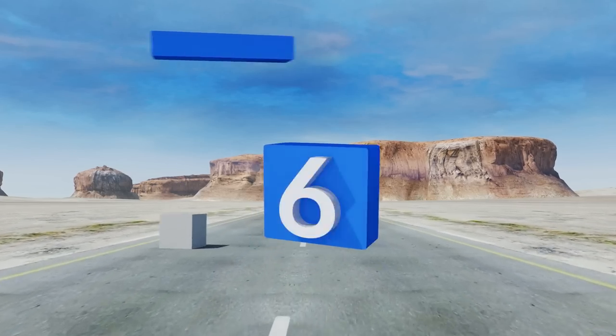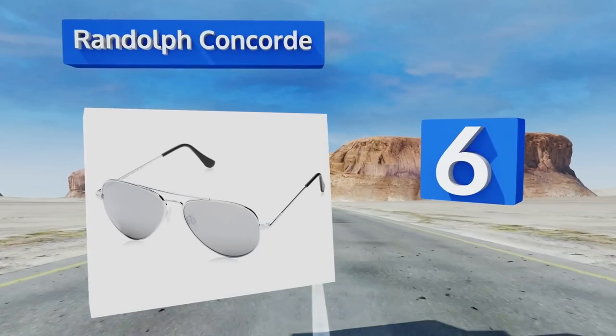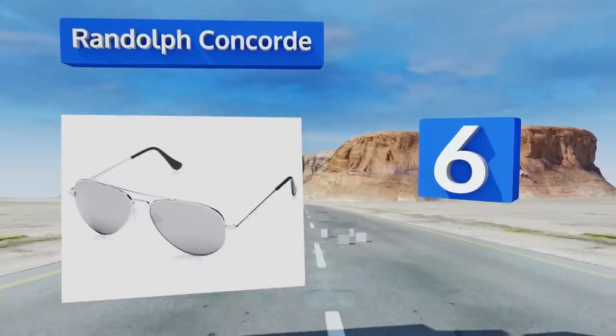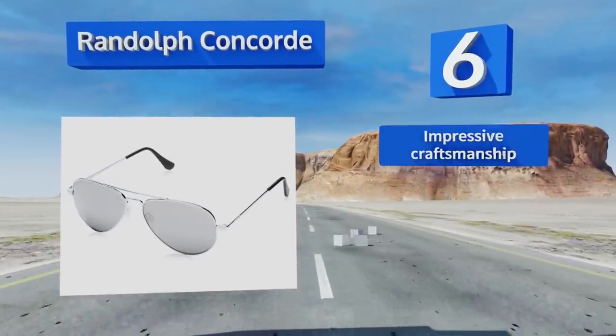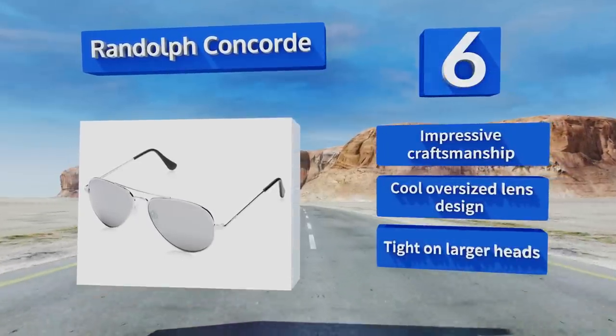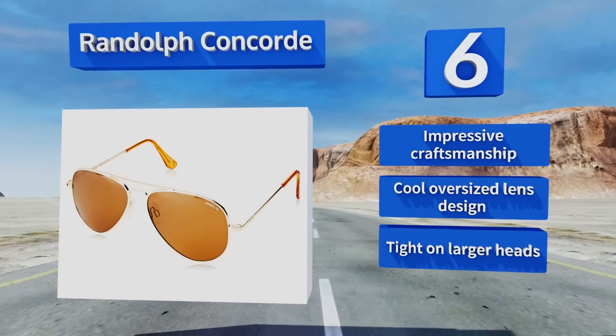Moving up our list to number six, whether you're a pilot or simply like the masculine sporty look of aviators, the Randolph Concorde are for you. They're available in several stunning finishes like gunmetal and bright chrome and will definitely turn heads on or off the runway. They feature impressive craftsmanship and a cool oversized lens design.